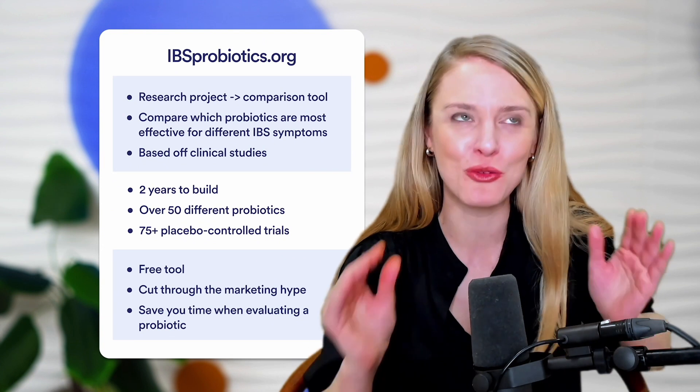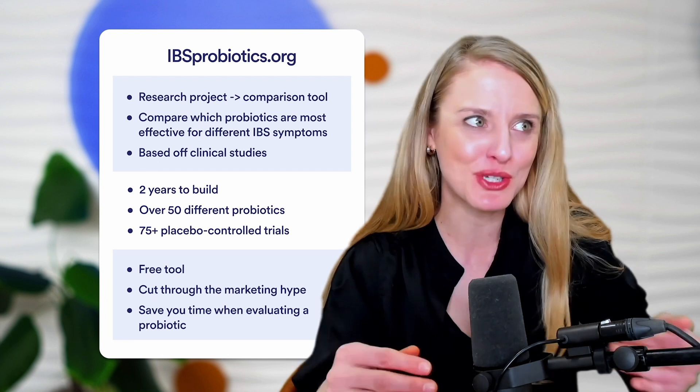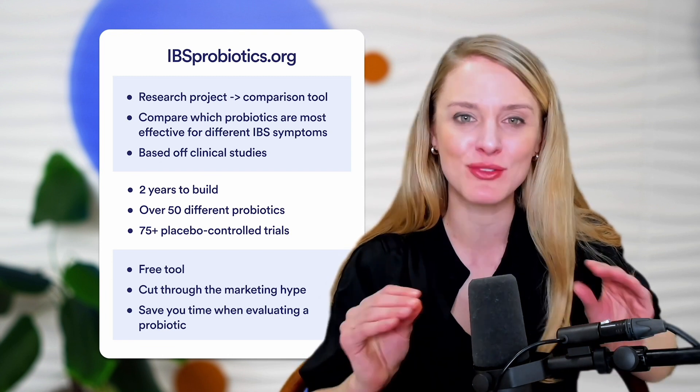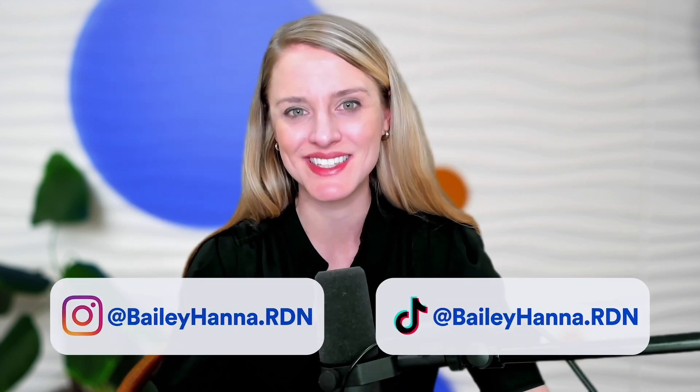That concludes our video on Bacillus coagulans unique IS2 for helping to manage IBS symptoms. I know I'm super enthusiastic about this particular probiotic strain, and I'm curious how that has come across. If you were to pick a probiotic to help manage IBS symptoms, would you consider trying Bacillus coagulans unique IS2? Let us know your thoughts in the comments below. And don't forget to check out IBSprobiotics.org — it's a free, publicly available research project turned comparison tool. If you want to keep up to date with the latest IBS research, you can follow me here. See you next time.